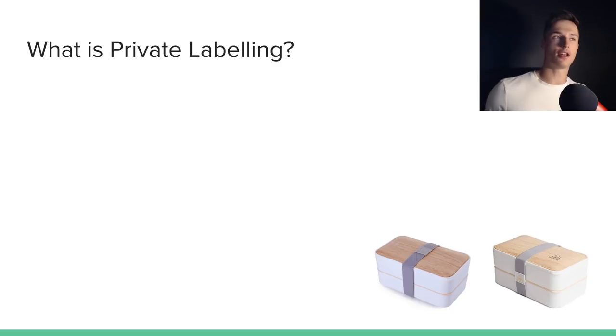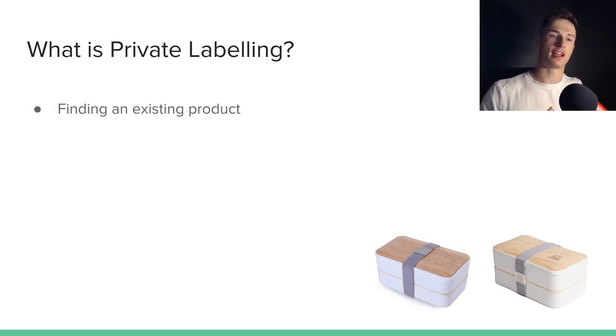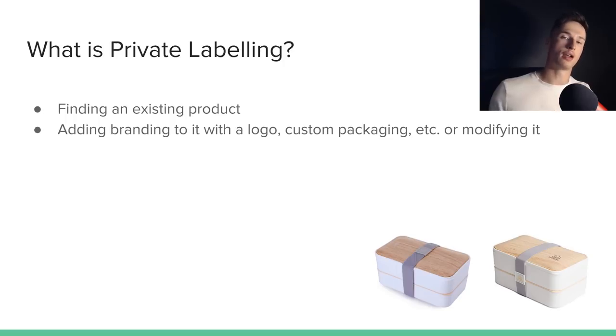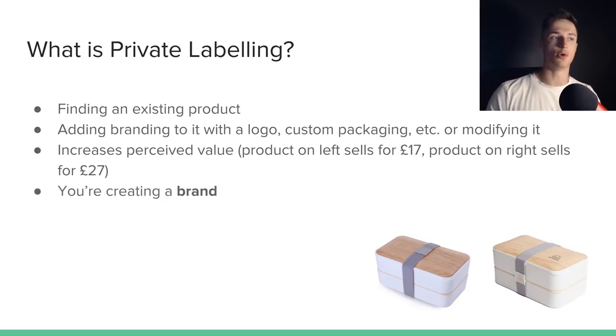So what actually is private labeling? When I first learned about this business model, I just thought of Amazon as a place for existing brands to sell their products — like Nike shoes or Lego sets. But private labeling allows you to actually create a brand and sell it on Amazon. You find an existing product, add branding in some way — a logo, custom packaging, or modifying the product — and this increases the perceived value. For example, a product on the left sells for £17 and the one on the right with a logo etched on the lid sells for £27. We're more inclined to buy products that have clear branding and look high quality, as opposed to ones that look like they've come straight from China with nothing done to them.